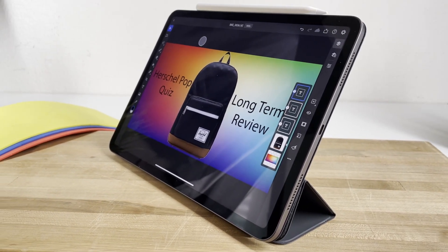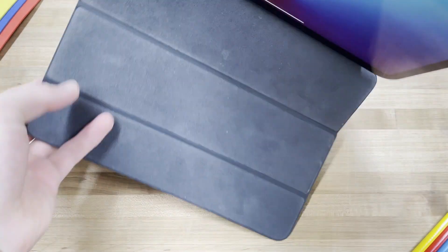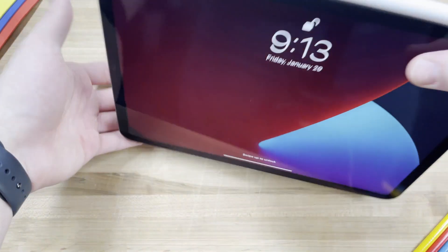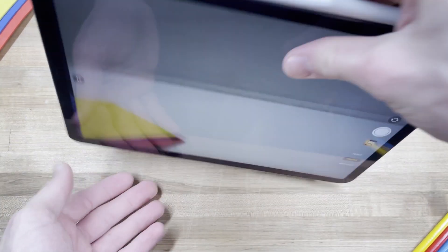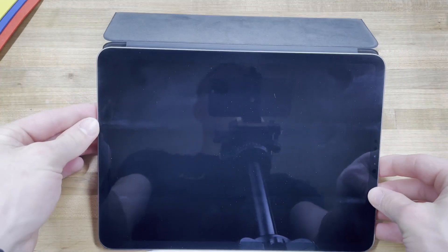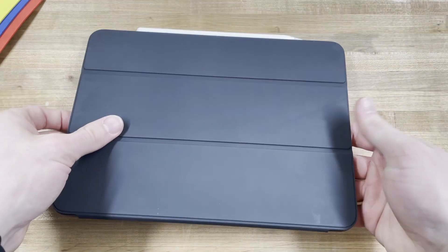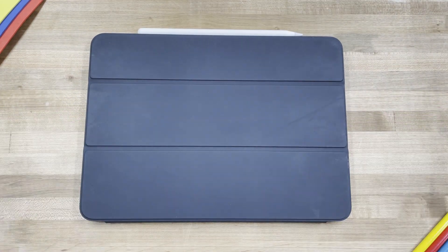Apple's Portfolio case allows the user to set up the iPad at two different heights. Personally, I only use the conventional height, though I could see the other being useful in select situations. The Alcantara-feeling interior of the case does a good job of keeping the iPad's screen relatively protected and even dust-free, as every time the user opens the case, it's like dusting the screen.